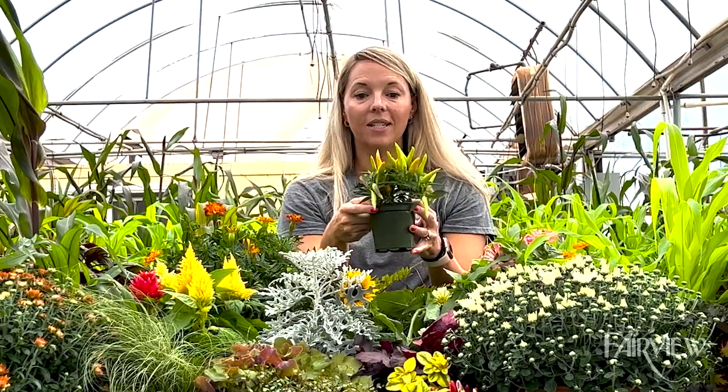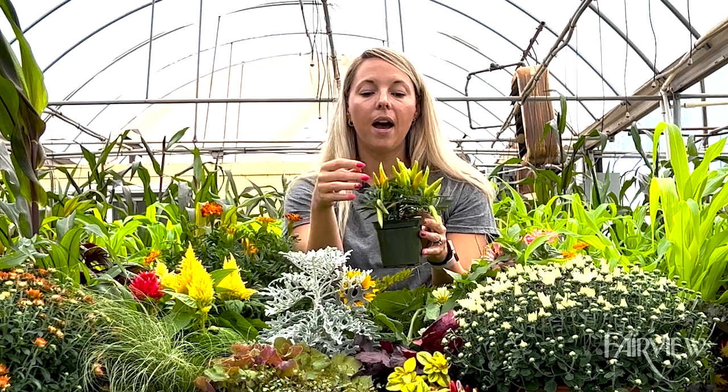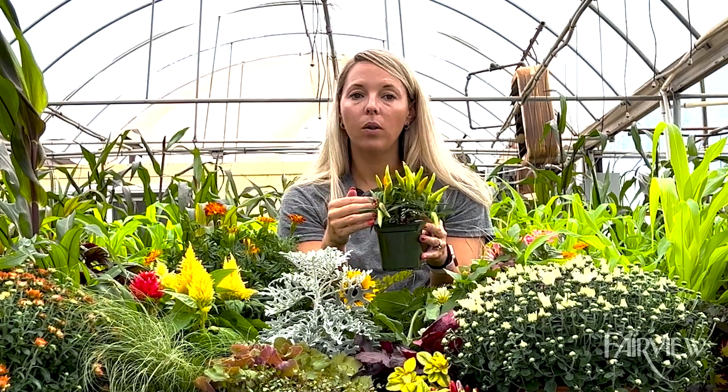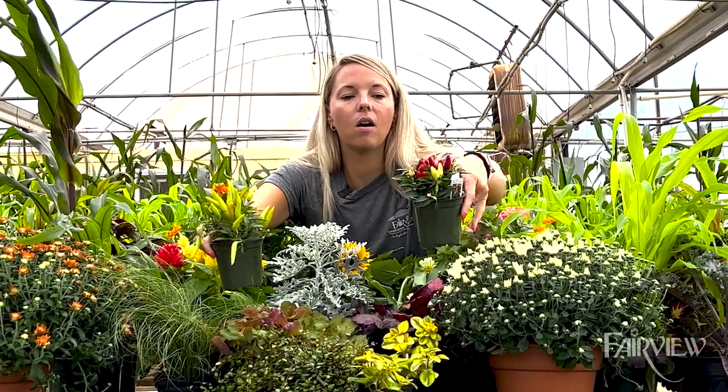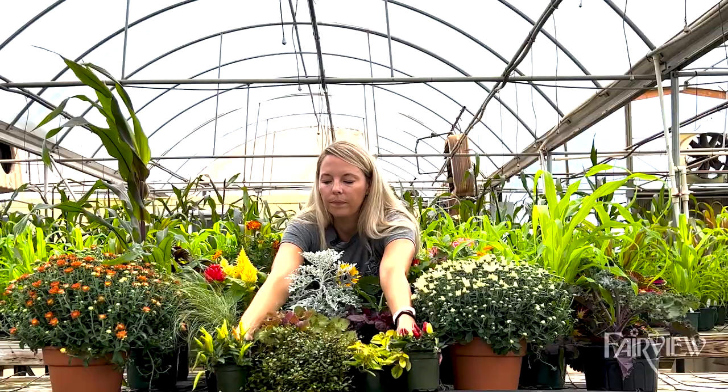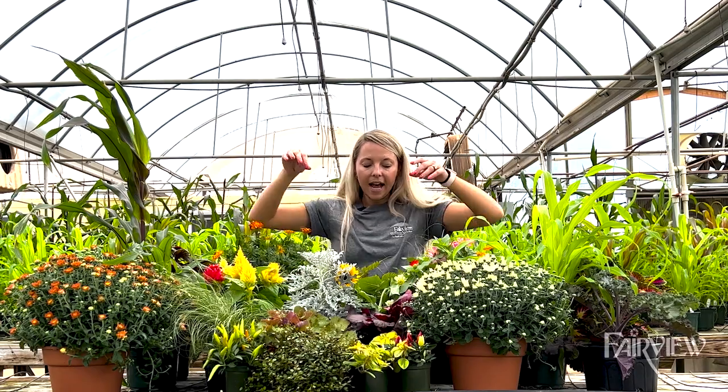Here we have ornamental peppers — always a great fall option. We have one variety that has purple foliage, and several different ones with different colors of peppers, from yellow and orange to red and purple.